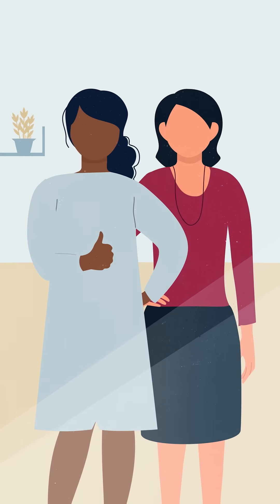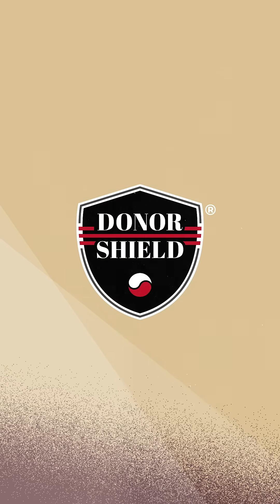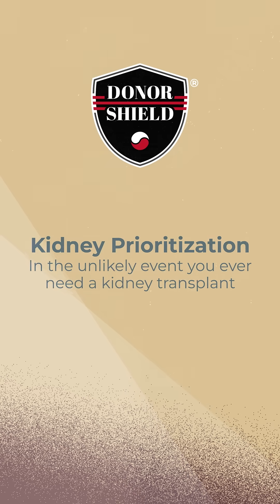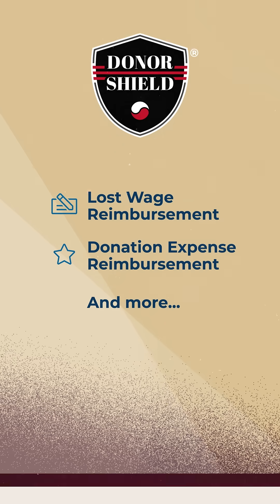If you donate through the National Kidney Registry, you will qualify for donor protections through the DonorShield program, with supports such as living donor kidney prioritization in the unlikely event that you should ever need a kidney, as well as lost wage reimbursement and donation expense reimbursement, covering traveling, lodging, and dependent care.